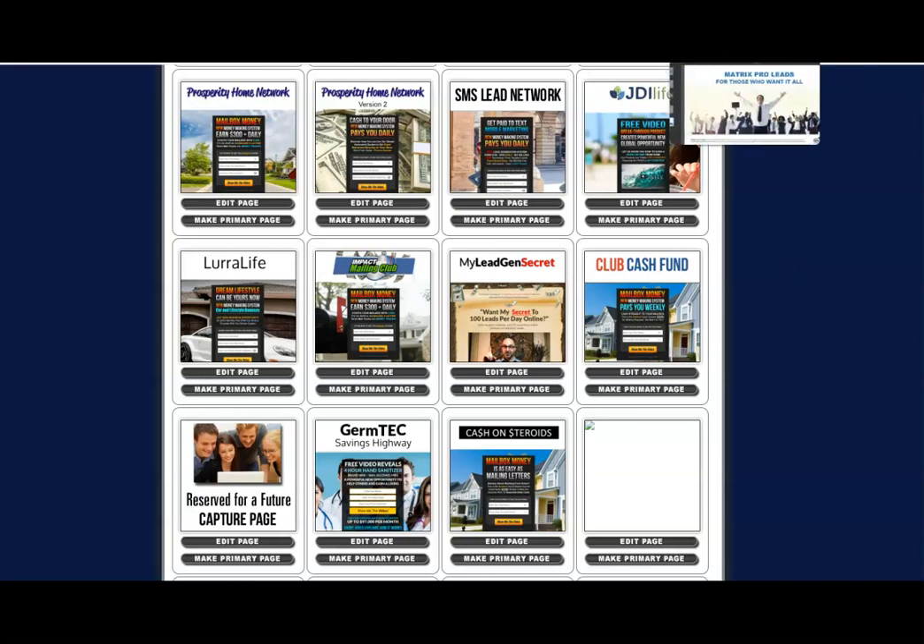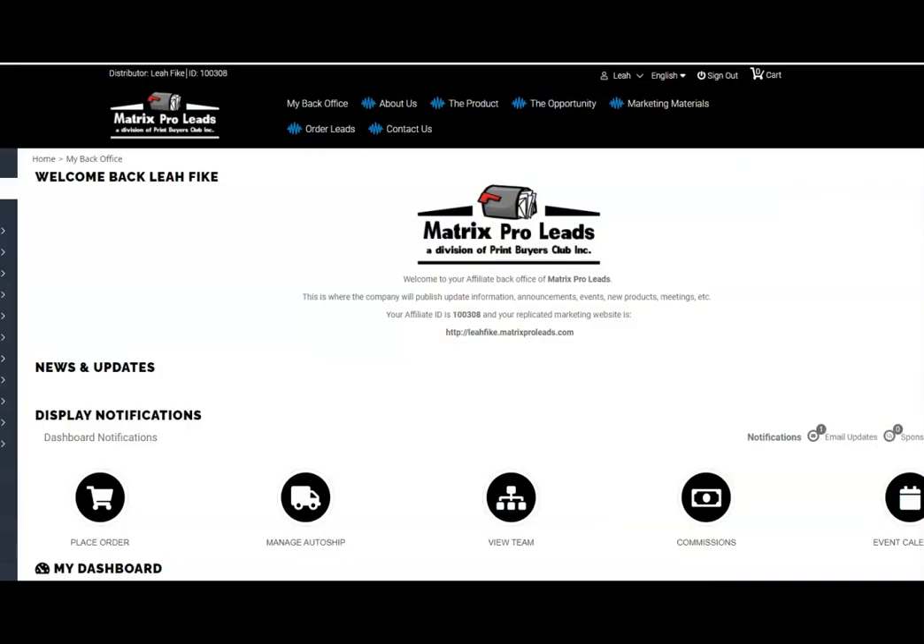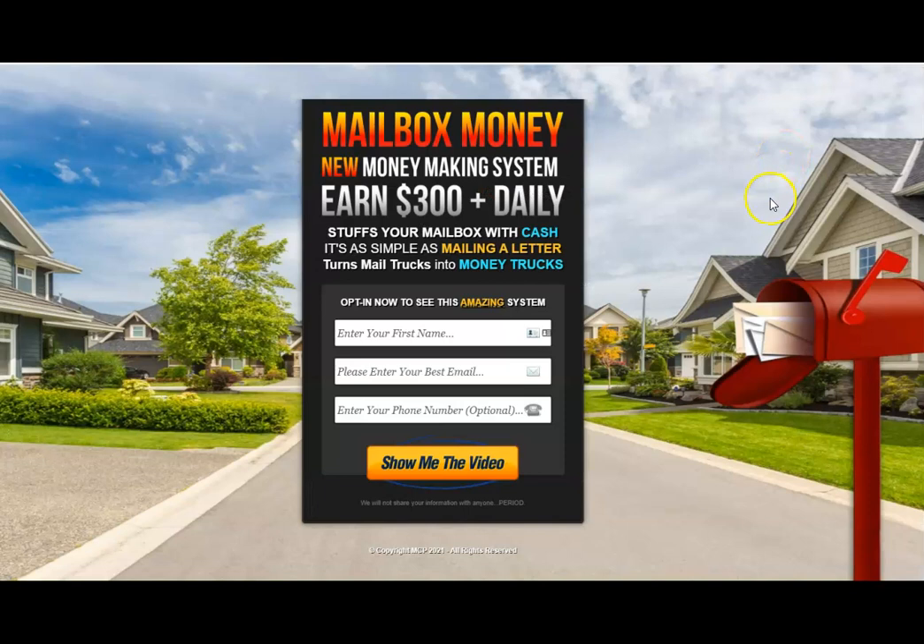This is a great way to use multiple systems and keep your systems running over and over, with the automated system working for you. When you want to get started, just let me know — I have these programs set to walk you through getting started. If you're looking for an opportunity to work with leads and start getting your offers into mailboxes, my name is Leah and I'll see you on my next video. Have a great day, bye for now.